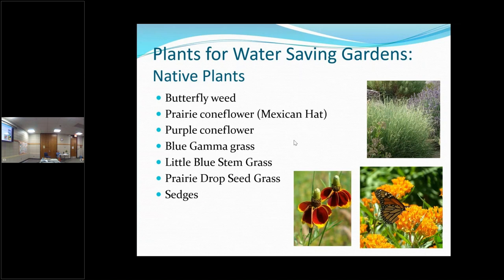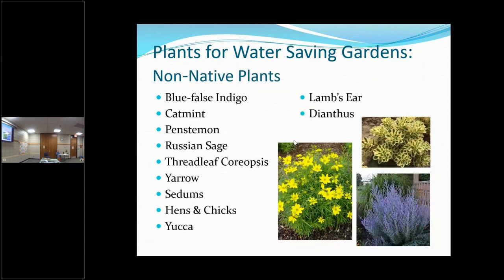Here are some native plants that don't require a lot of water — you do need to water them occasionally, but they aren't going to be water hogs. And here are some non-natives for those of you who aren't really excited about natives. One of my favorite ones not listed here is Gaillardia — it doesn't require a lot of water and gives you a lot of blooms; it's very pretty.